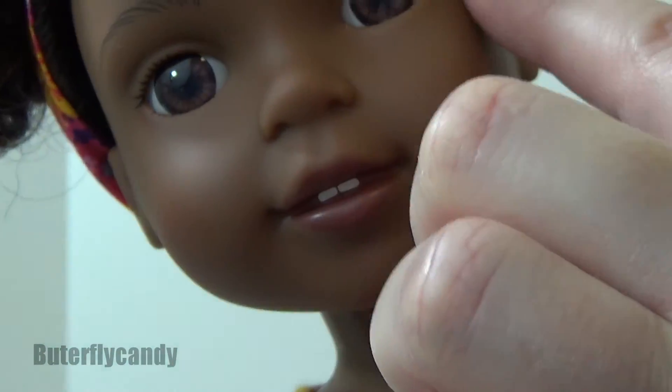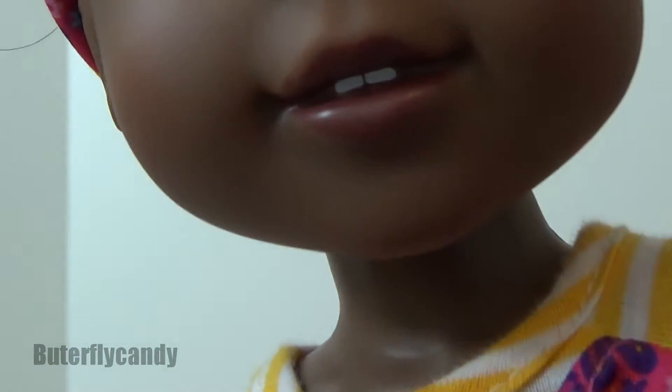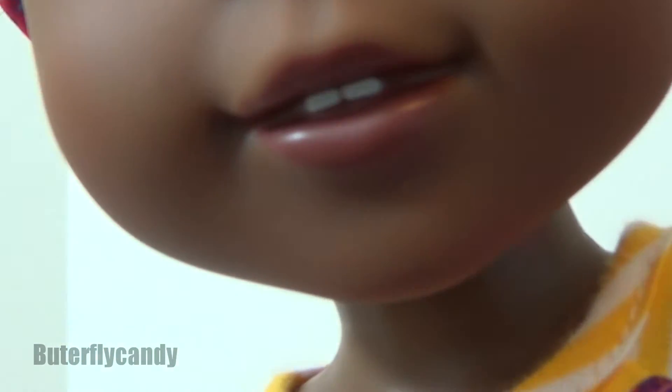She has feathered eyebrows and painted-on eyelashes — I just love her. Look at her lip color; it's like a dark brown. So pretty.